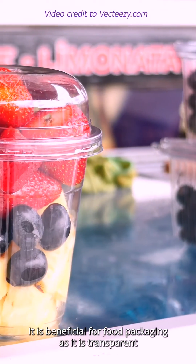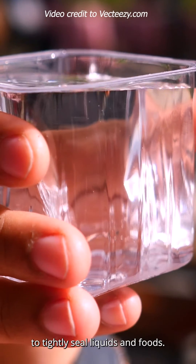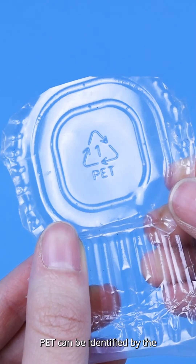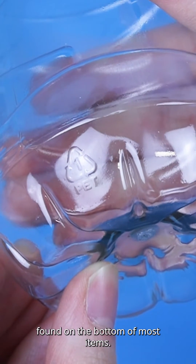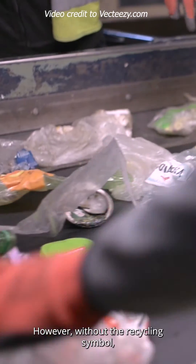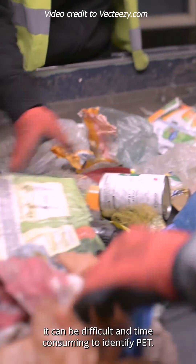It is beneficial for food packaging as it is transparent and can be thinly stretched to make a film to tightly seal liquids and foods. PET can be identified by the number one universal recycling symbol found on the bottom of most items. However, without the recycling symbol, it can be difficult and time-consuming to identify PET.